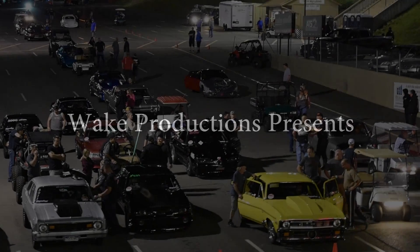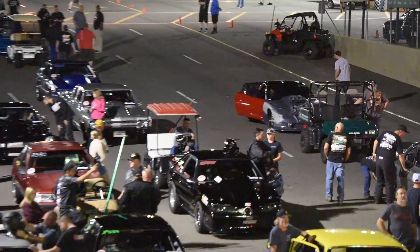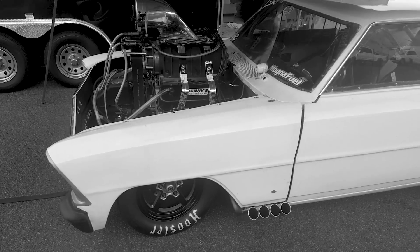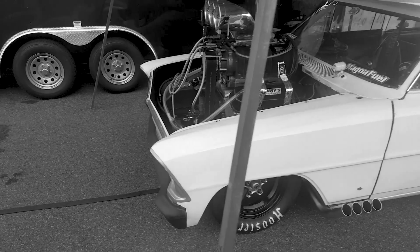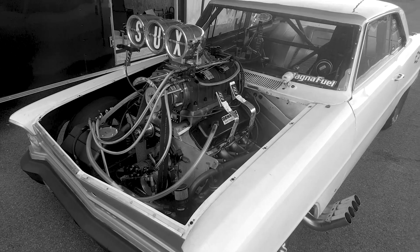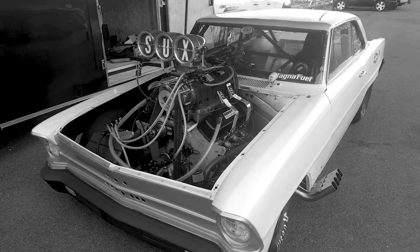What's up everyone, Brandon here with Wake Productions bringing you my coverage of the final race of the PSCA Outlaw 10.5 class. For those who don't know, PSCA, or the Premier Streetcar Association's Rocky Mountain Summer Series, is a heads-up 8th mile format drag race series that runs a few events June through September, typically around 3. Outlaw 10.5 is a class built around the 33 by 10.5W or smaller slick.